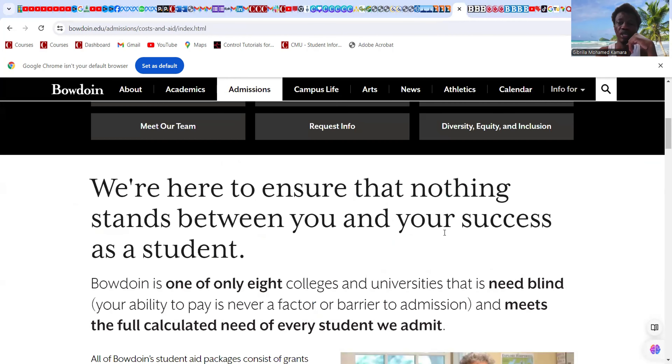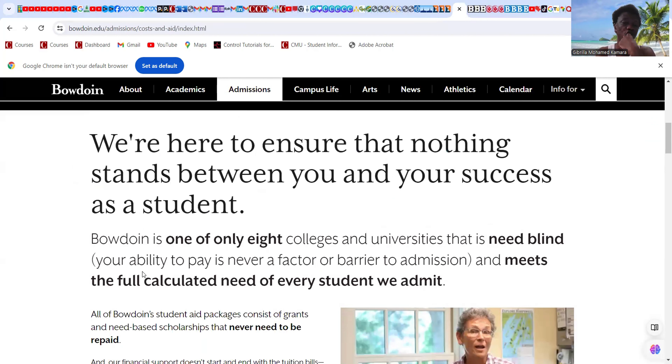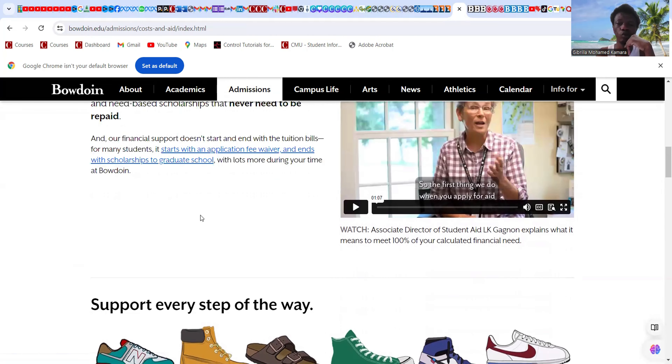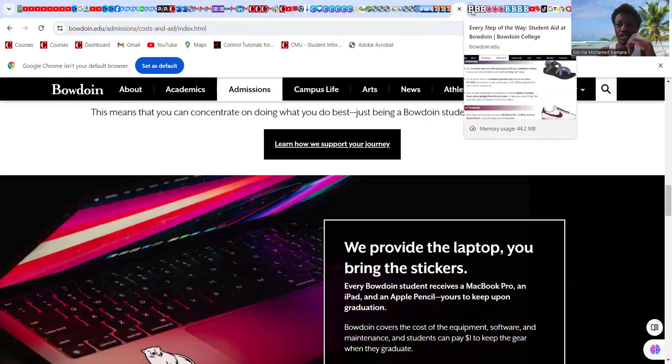The final university is Bowdoin College — they are here to ensure nothing stands between you and your success. Bowdoin is one of only eight colleges and universities that is need-blind — meaning your ability to pay is never a factor or barrier for admission. They meet the full calculated need of every student admitted, whether international or domestic. Financial aid support starts with an application fee waiver and extends to scholarships for graduate students.